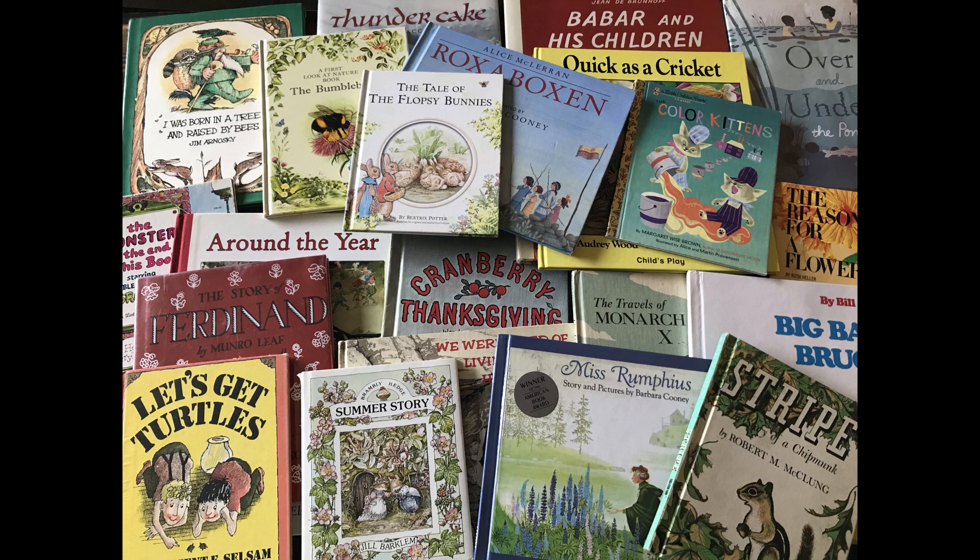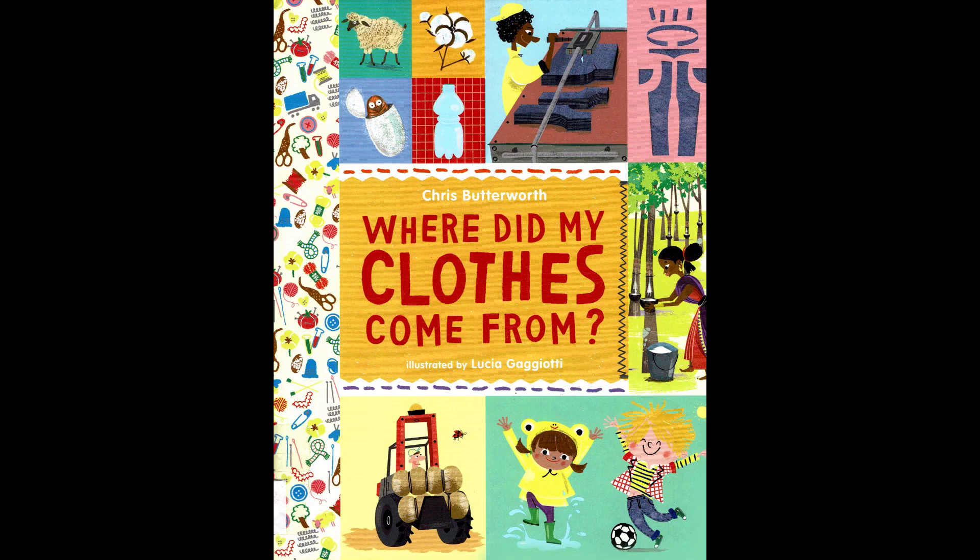Welcome to Book Root Readings, your channel for classic, nature, and living children's books. Click the subscribe button to be notified of new readings. Enjoy the story. Where Did My Clothes Come From? by Chris Butterworth.